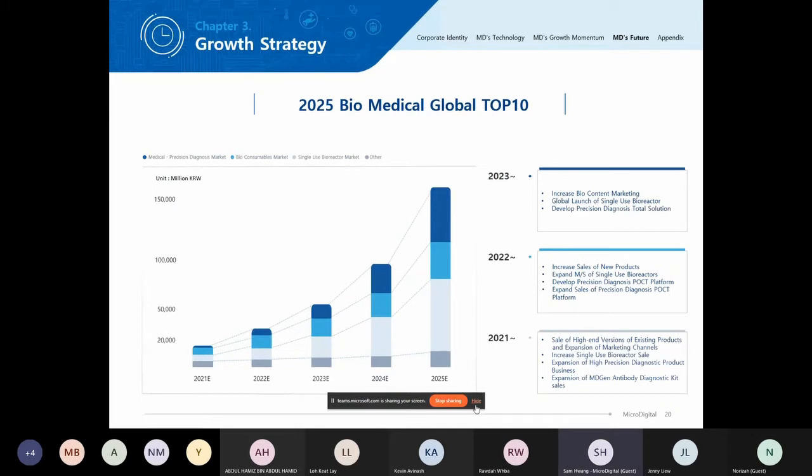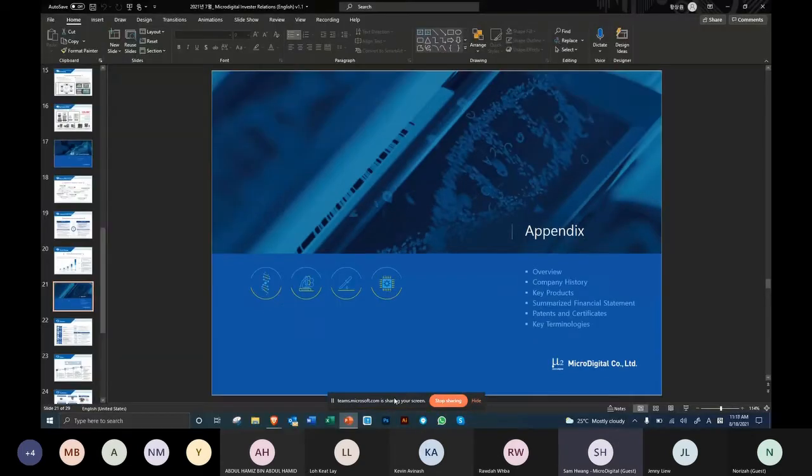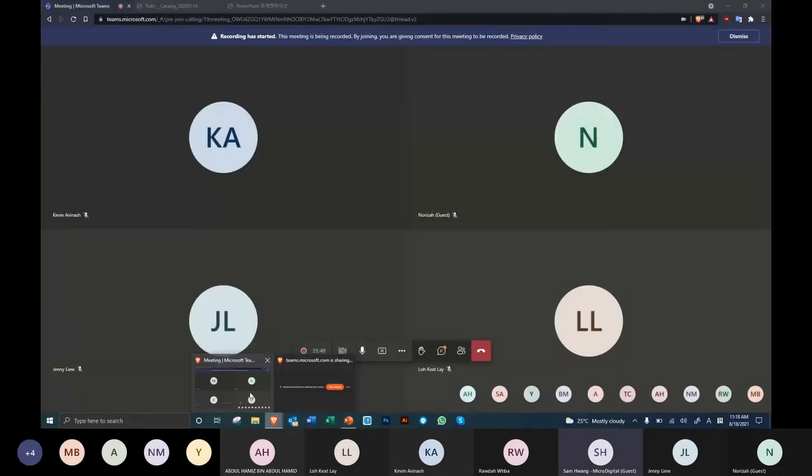What we aim to be is a global top-10 biomedical company by 2025. From our current estimates, we are around the top 15. And that's about it for our company introduction. Now I'll be showing you our catalog.